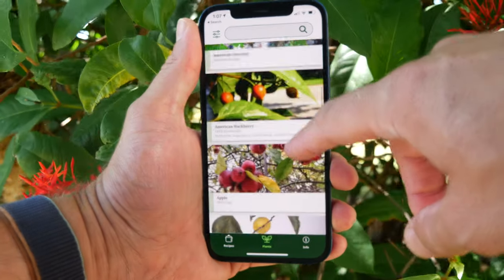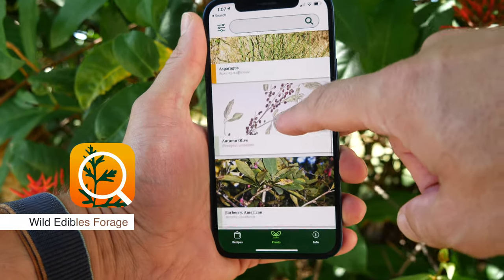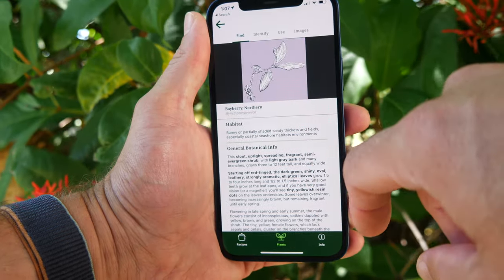Maybe pair Seek with the also free Wild Edibles Forage app, which has a database of information about all the edible plants in the world, which you can use Seek to help you identify.